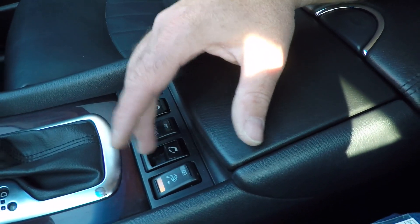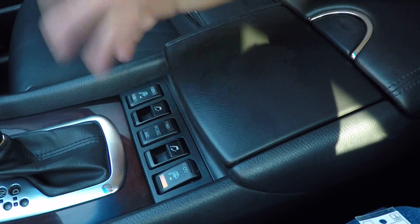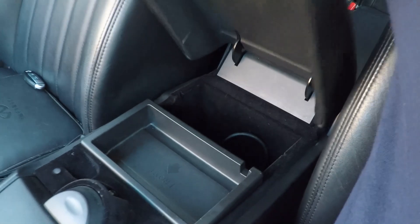The back seats are power — they recline and fold up and down with power. That's a pretty neat feature. Cup holder, more storage, and there's the iPod connector.